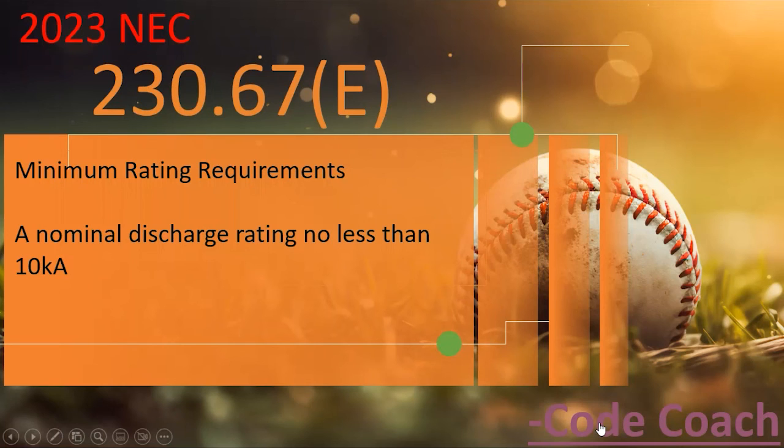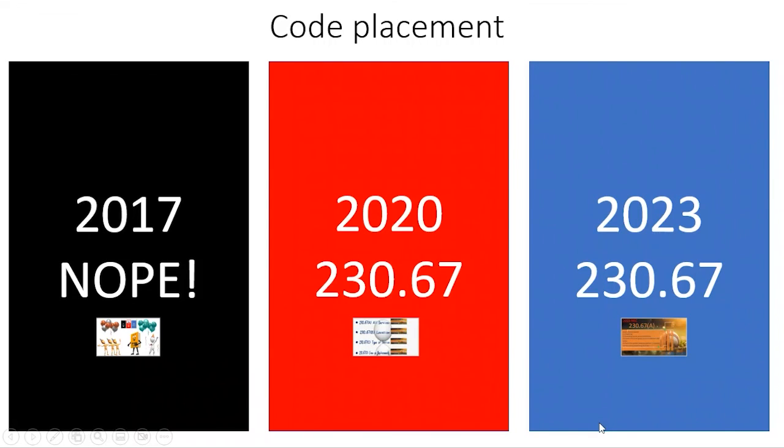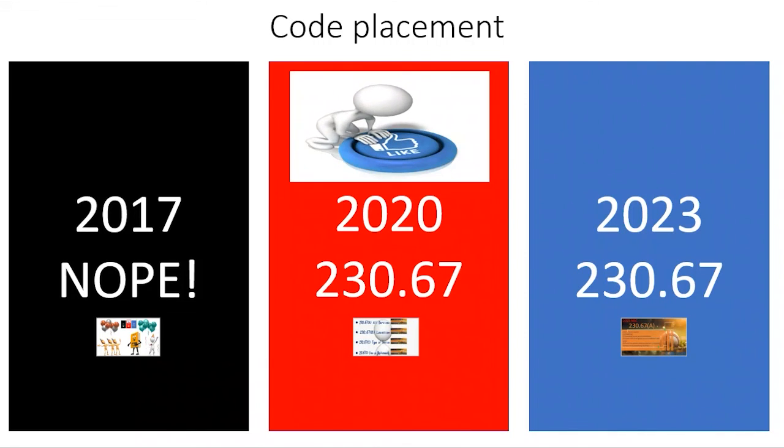That's the summary of NEC surge protection changes from the 2017 to the 2020 to the 2023. I hope you enjoyed this video. If there's anything I can do to help you in life or business, you can always email me at electricalcodecoach@gmail.com. My bargain is that these videos will add value to you, and you will in turn add value to others. Let's get to it.